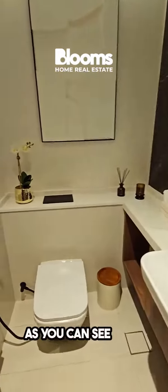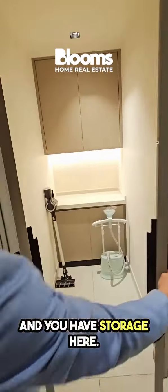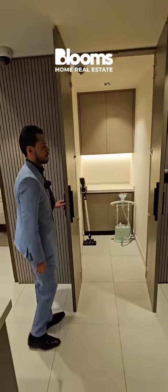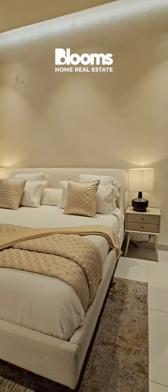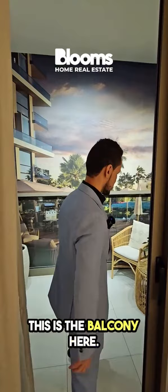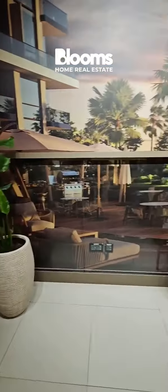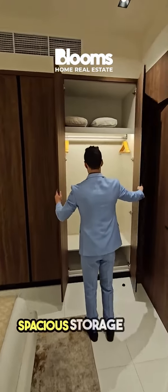On your left is the powder room, and you have storage here as well. This is the master bedroom — it's very nice and spacious. This is the balcony here, which is also very spacious. There's spacious storage here too.